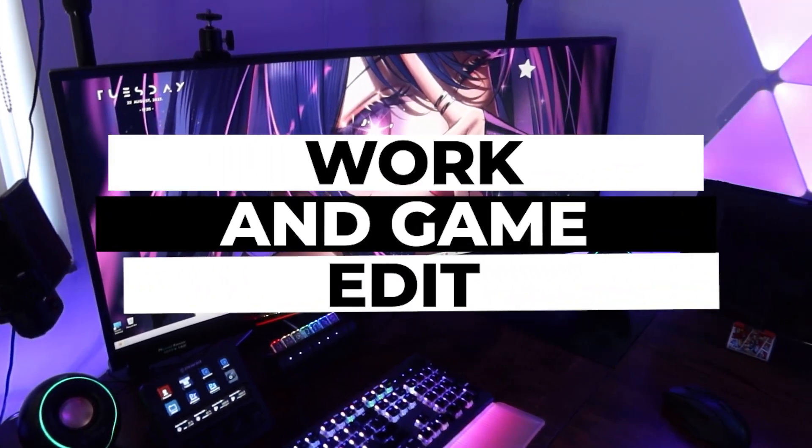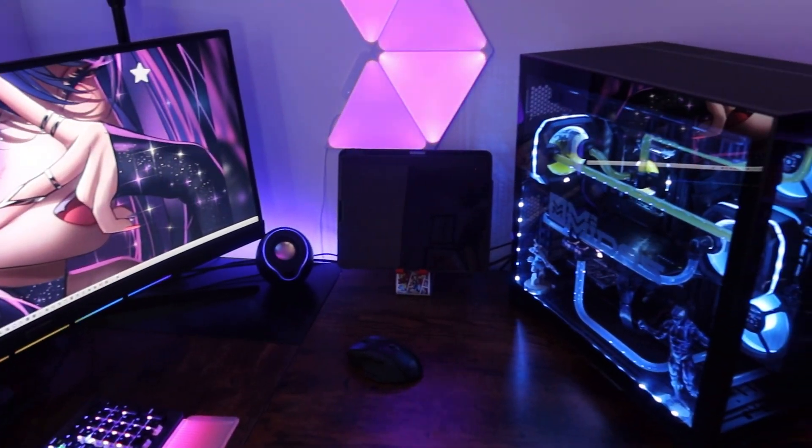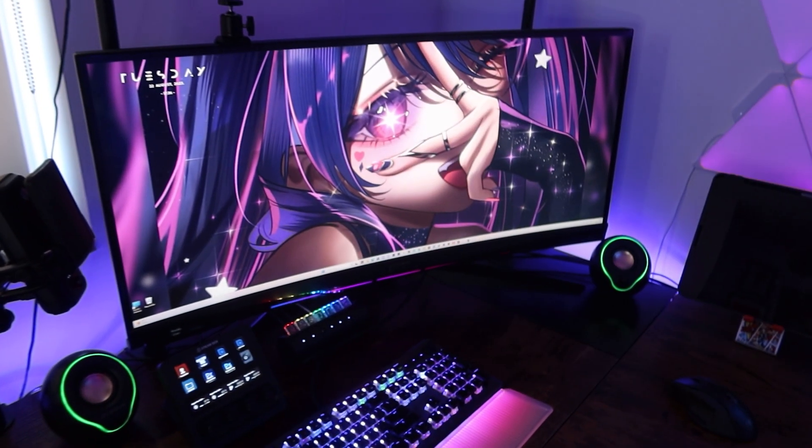Work, edit and game — this is the main area you'll find me in the studio. I do most of my work here, from capturing gameplay on my beast of a PC, to editing on Premiere Pro, or just having meetings during the day.